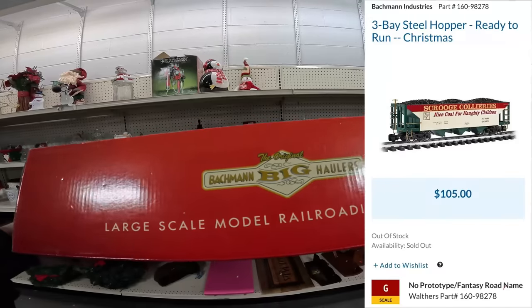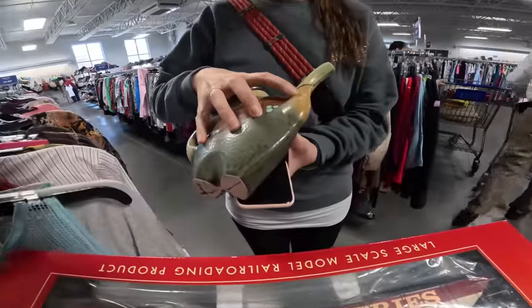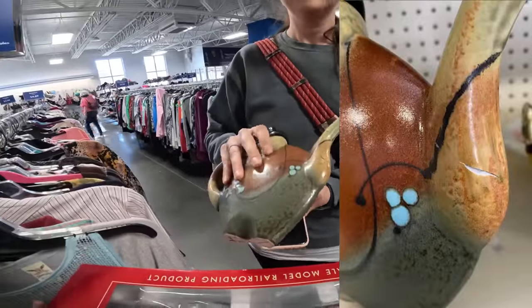The only information I could find on this train is that it went for $105 and there are none in stock. Oh, it's got a crack in it. Yep — good eye.